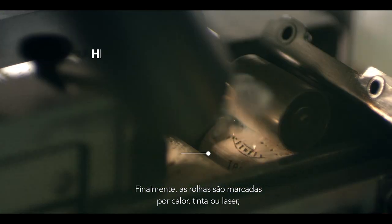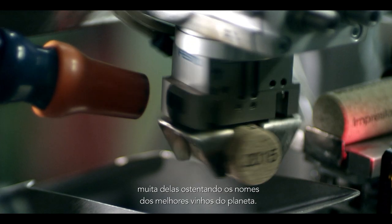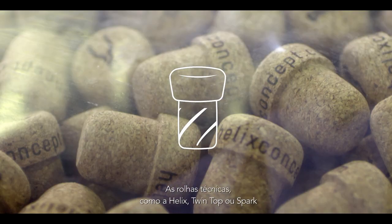Finally, the stoppers are branded by heat, ink or laser engraving, many of them proudly bearing the names of the best wines on the planet.